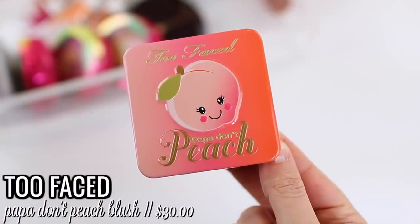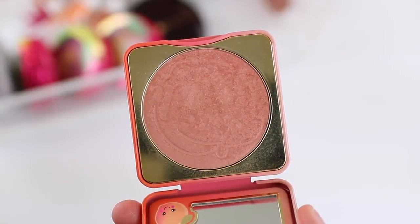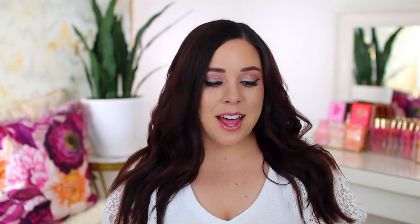Number 9 is the Too Faced Papa Don't Peach blush. This was my favorite blush for such a long time and mine is getting a little old — I'm trying to decide whether to repurchase it or rely on other blushes in my collection. It's such a pretty shimmery peach blush and works really well for my skin tone. I'm ranking it at number 9 because it's the only blush in the line with no additional shades — I'd love for them to release a lighter peach and some deeper shades, because the actual formula is really smooth and blendable.